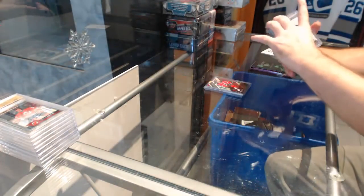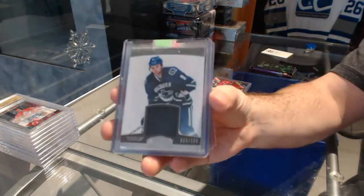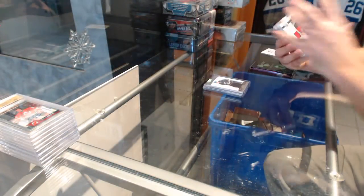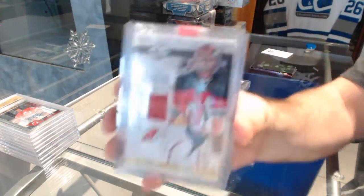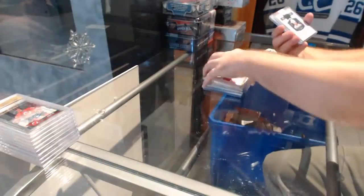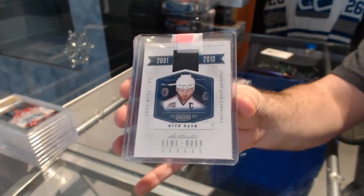For the Vancouver Canucks, a 100 Zach Kassian Dominion Jersey. For the New Jersey Devils, a 25 limited prime jersey — Johan Hedberg. For the Blue Jackets, number to 99, game jersey of Rick Nash.